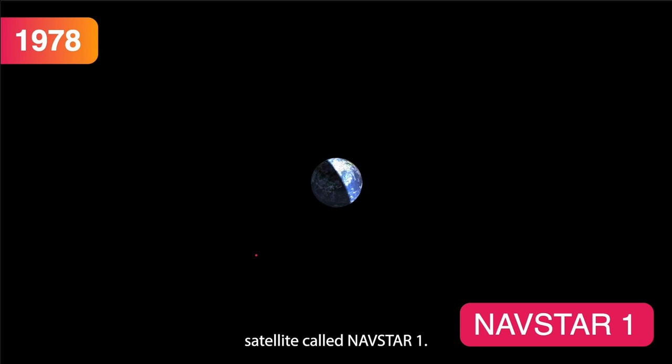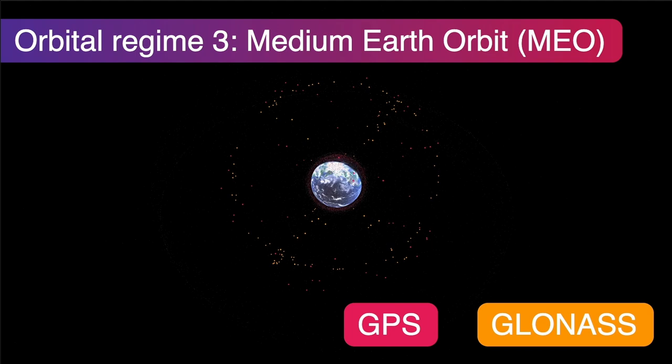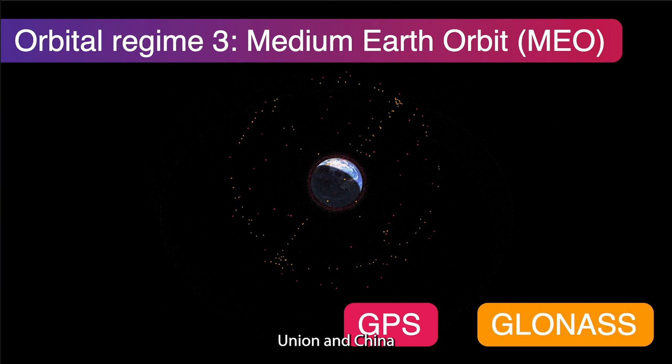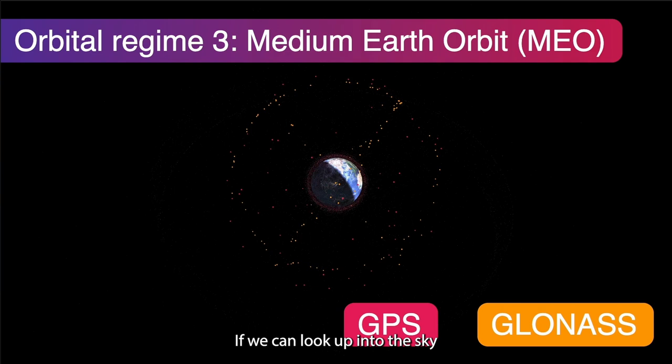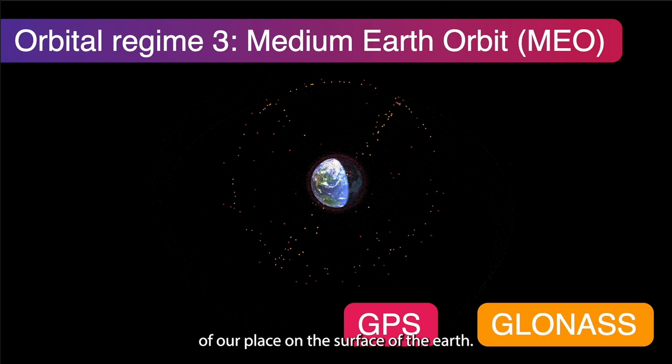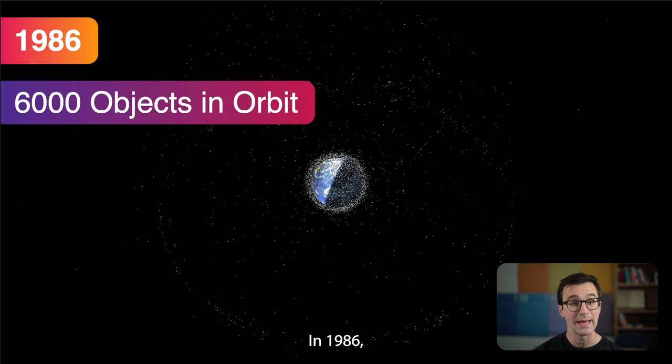In between was Navstar 1, the first satellite of what would become the GPS navigation constellation. This gives us a third regime: medium Earth orbit, or MEO, in between geostationary and LEO. We can see the GPS and GLONASS constellations there; the EU and China also have their own constellations. These navigation satellites have atomic clocks on board allowing very precise timing of signals, so if you can see at least four satellites you can get a very accurate position on Earth's surface. MEO is at about 20,000 kilometers altitude.